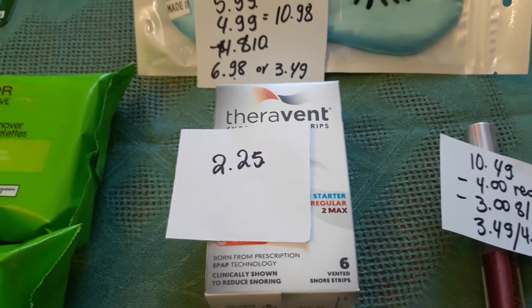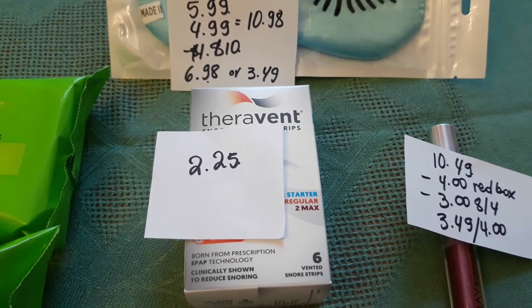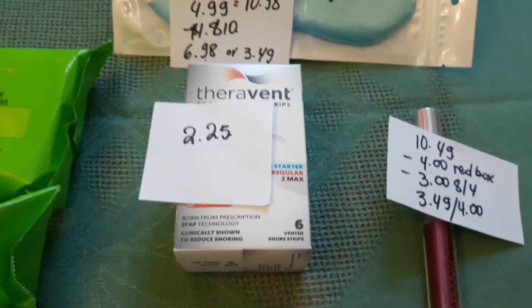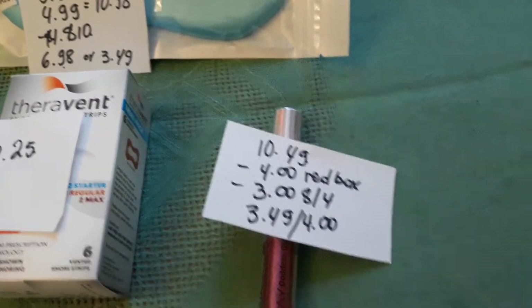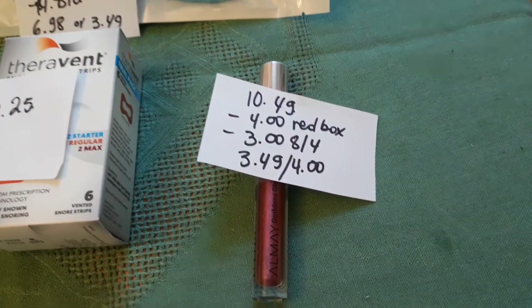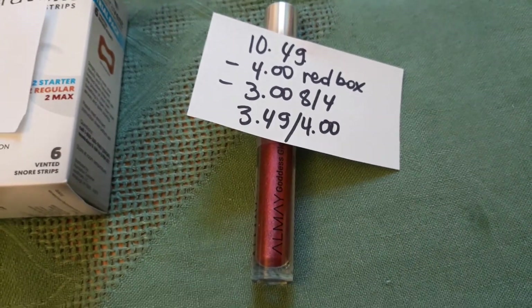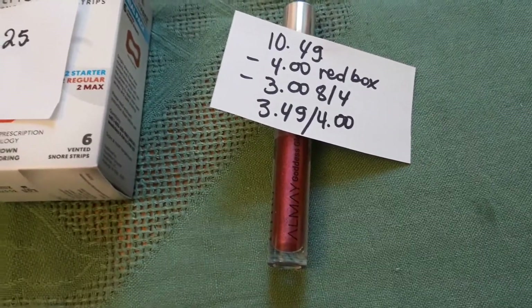This item is on clearance — normally $11.99, now $2.25. These are strips to help with snoring, and I'm going to try them. I figured I'd mention those since I hardly ever find clearance items at CVS anymore. For Almay, it's spend $10 get $4 back. This lip product is $10.49. I had a $4 coupon from the Red Box last week, and there's also a $3 coupon in today's insert. You pay $3.49 and get $4 back.